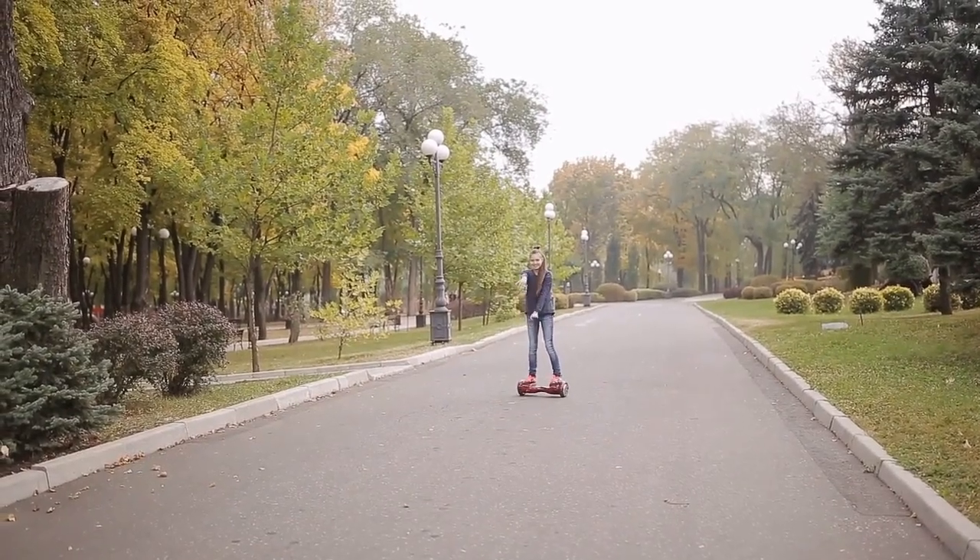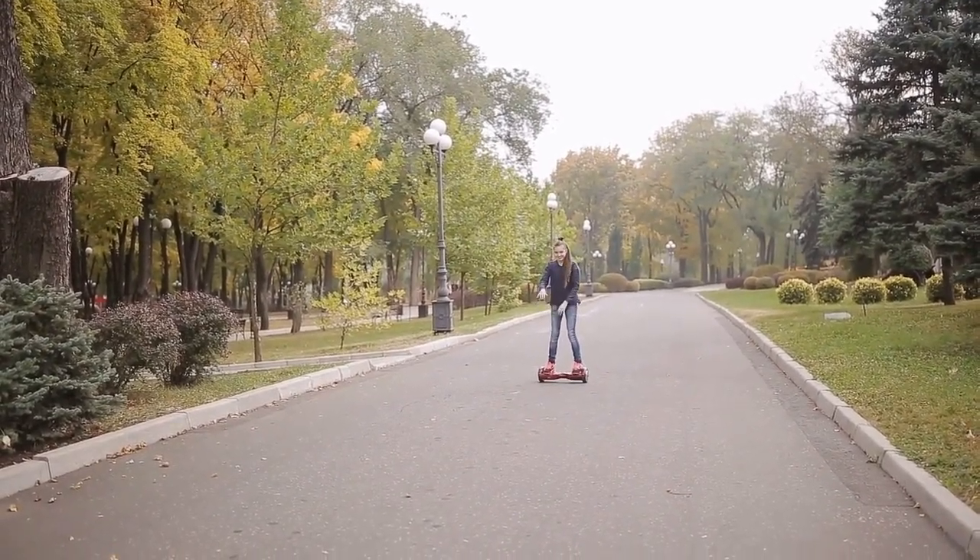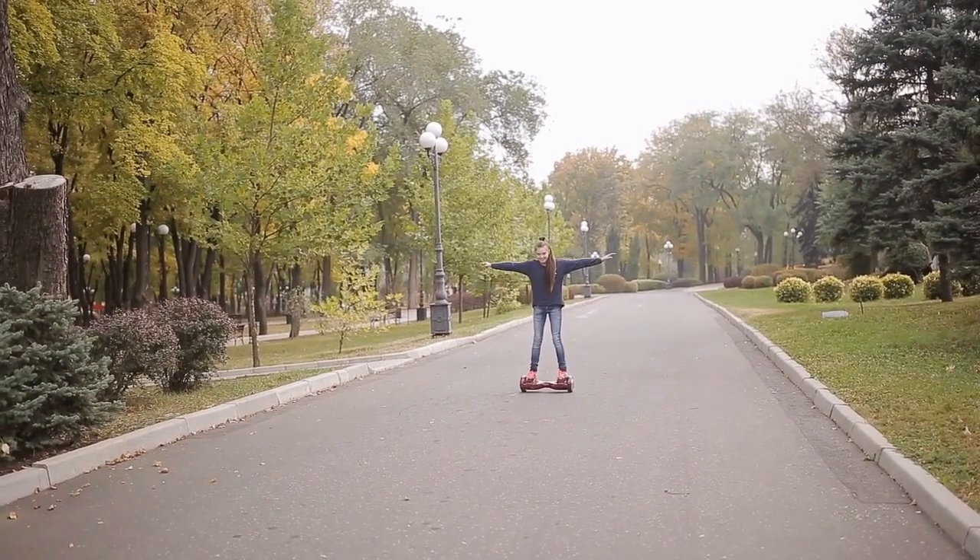Welcome! In this video, I am talking about the top 10 latest and coolest hoverboards for kids. First, we talk about the Swagdron Swagboard Outlaw Off-Road Hoverboard.